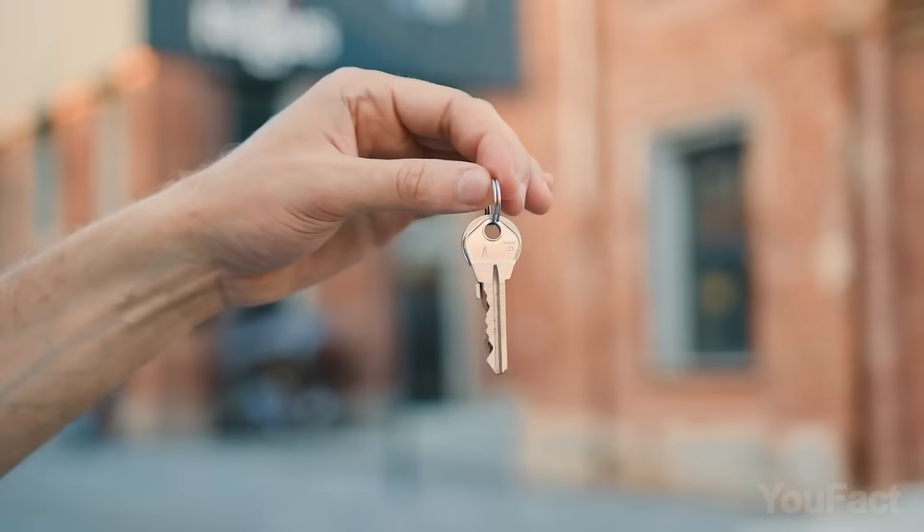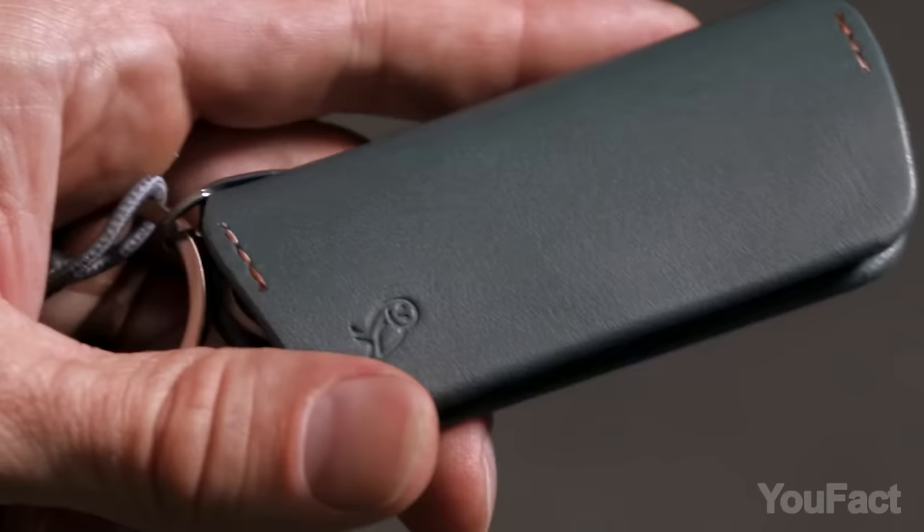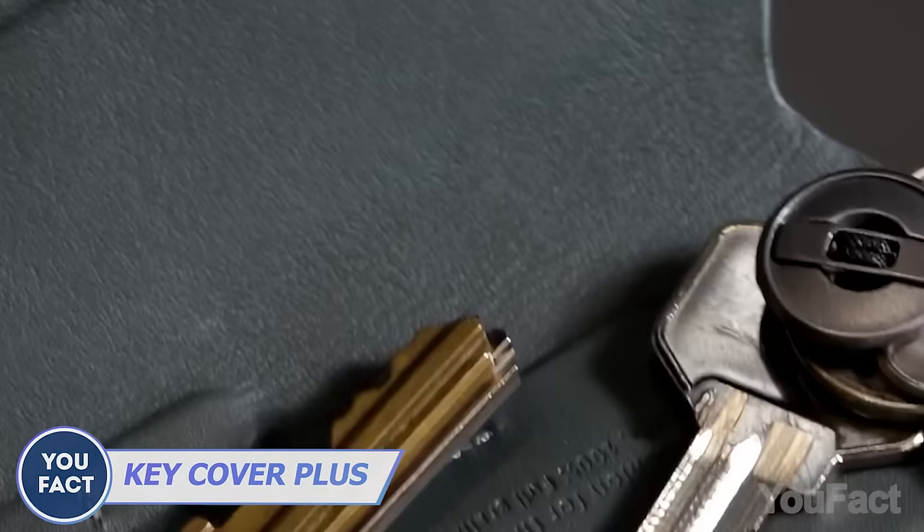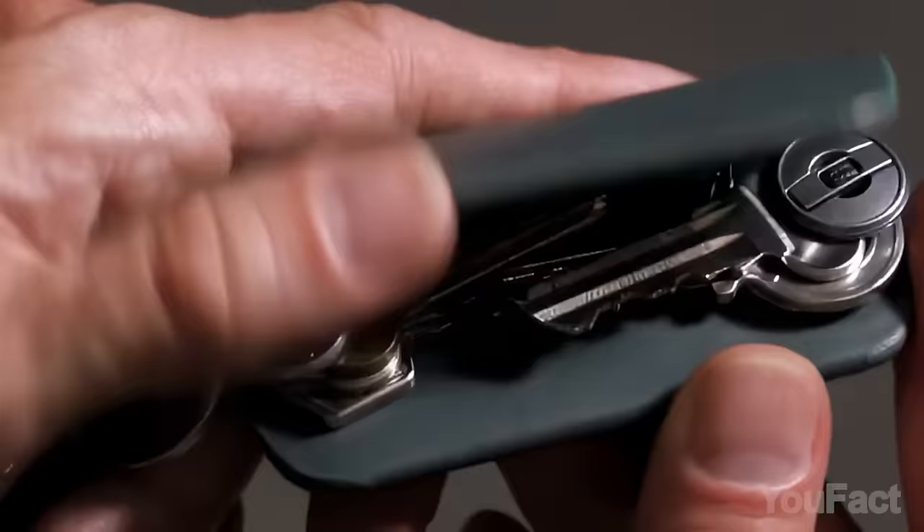But what do you do with the keys? This key organizer does a great job of keeping things handy and slim in your pocket. It holds up to 8 keys and pops them out with a single twist. Over 1,000 people give it a 4.3 stars out of 5.